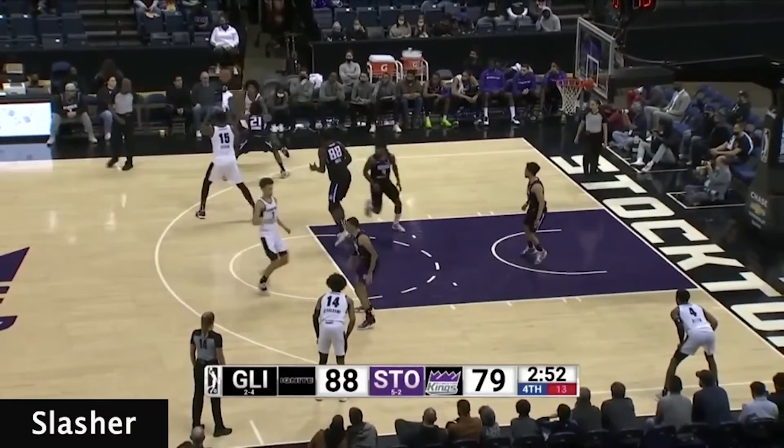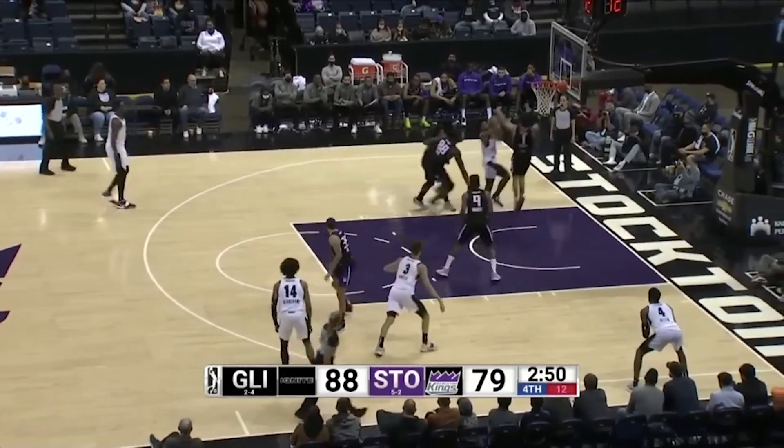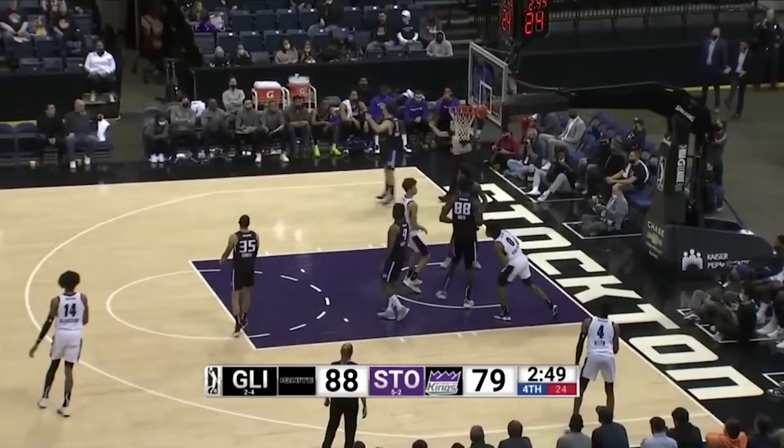With the defense preventing the pass on the back screen, Scoot comes back for the ball, and after passing back to the big, the defender is now out of position with his back to the play, allowing Scoot to back cut, getting fouled at the rim and sending him to the free throw line.